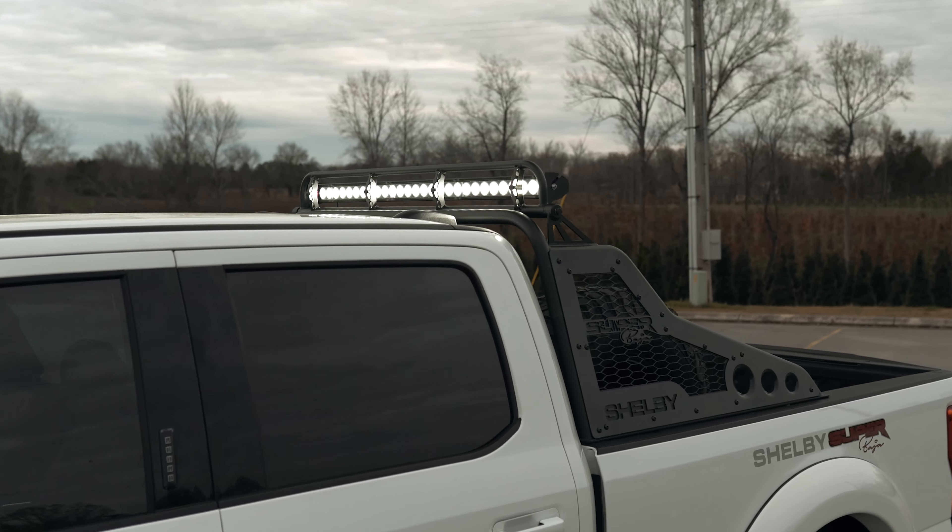The rear seats are huge with plenty of room, and seat covers are included. Overall, this truck hits a home run at $128,360 MSRP. It comes with a three-year, 36,000-mile warranty from Ford and a three-year, 36,000-mile warranty from Shelby, with quick response on any warranty claims — especially on the F-250 side.